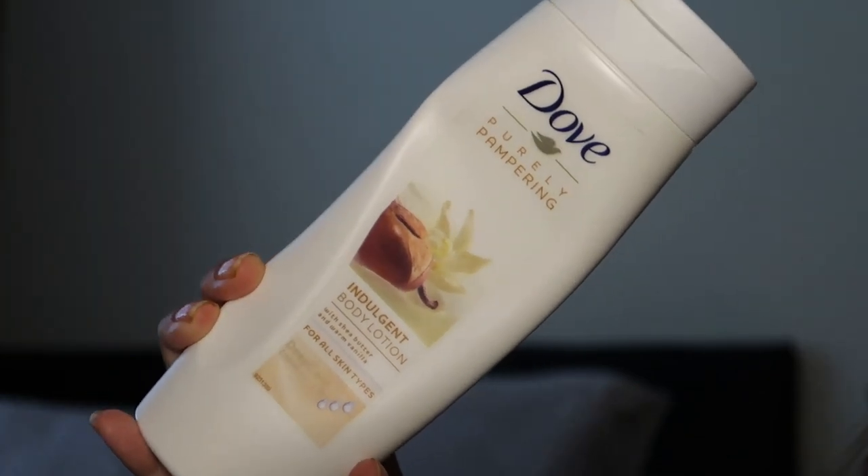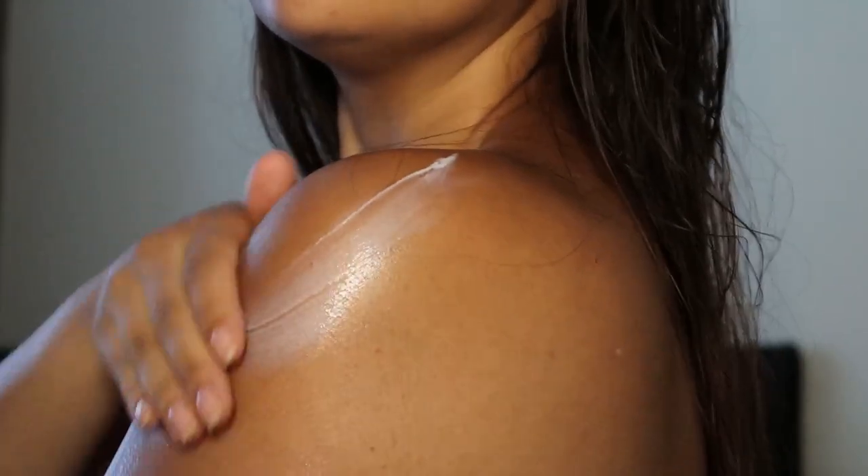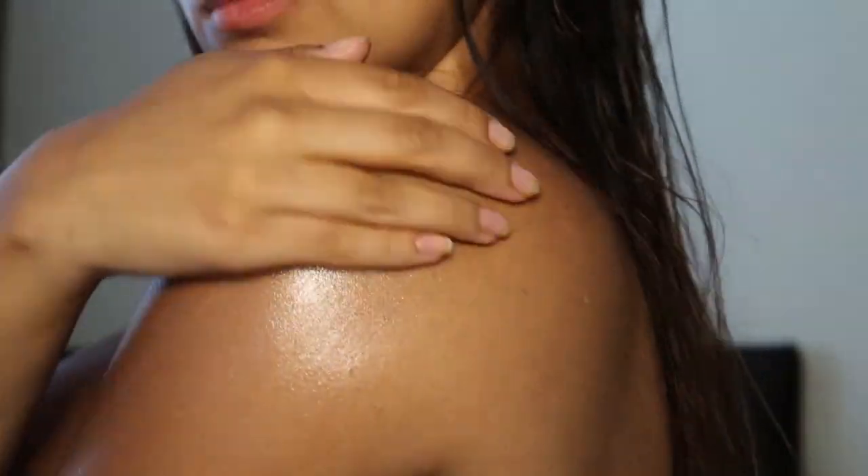Now I've just removed the tint and now I have eyebrows that exist. I'm going to go in with the moisturiser — taking this Dove Indulgent Body Lotion and just rubbing this all over my body. As you can see my hair clearly wanted some as well.